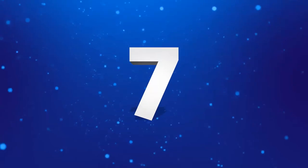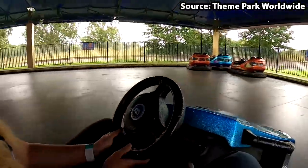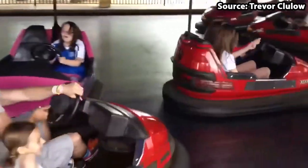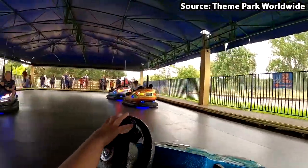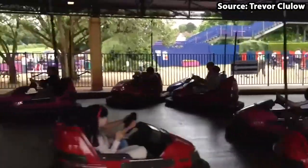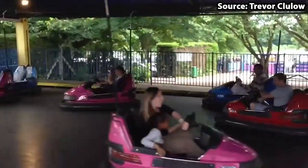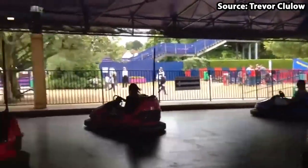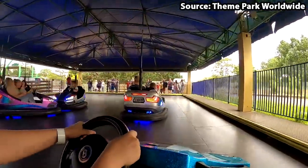At number 7 on our top 10 list, brace yourselves as we have Dodgems, and as you can probably guess by the name it is your classic dodgems ride. As soon as the bell rings get ready to dash, bash and crash into other guests in one of the highly bright coloured cars on the track. If you want an even better experience, make sure to sit in separate cars to your family and friends as nothing beats the feeling of bashing into each other. Unfortunately to drive you will have to be above 1.4 metres and to be a passenger above 1 metre.